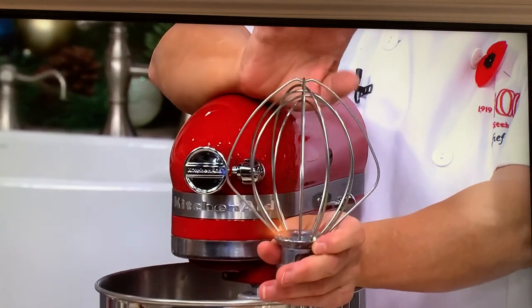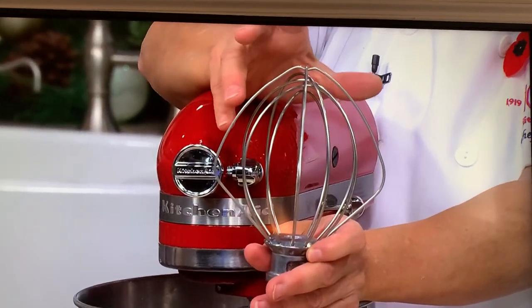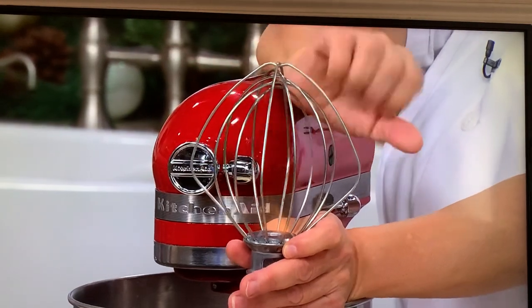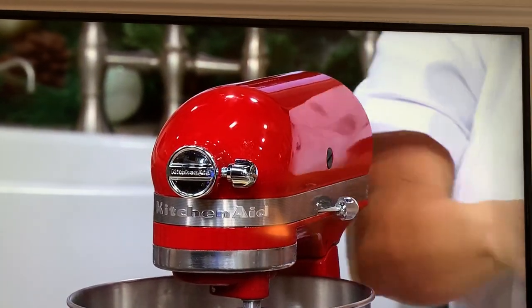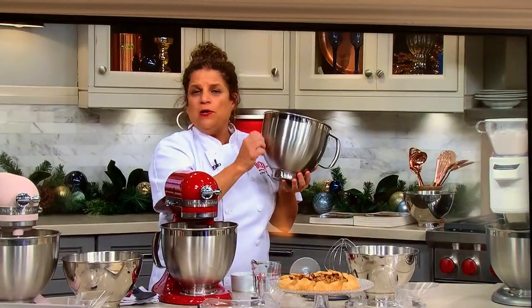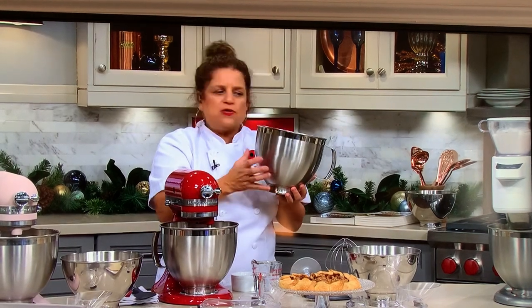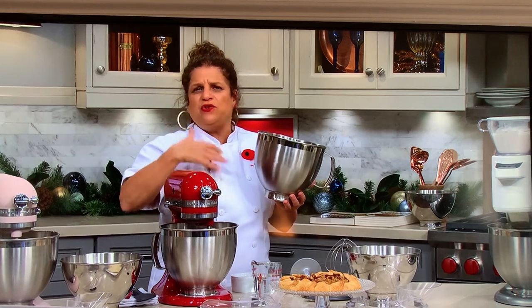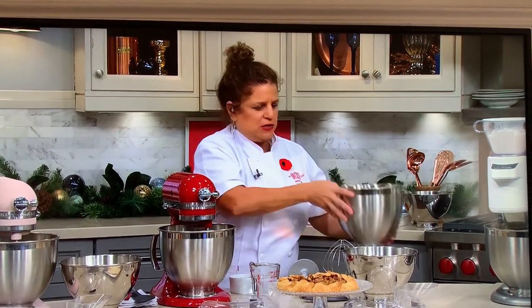The last attachment is the wire whip. This is going to incorporate air into whatever you're doing. Please hand wash this — we want to maintain that integrity of the balloon. We're also giving you the five-quart stainless steel bowl. Stainless steel holds in temperature so you can let things rise in it to keep them warm, or have them nice and cold if you're doing something really special and delicate that needs to be chilled.